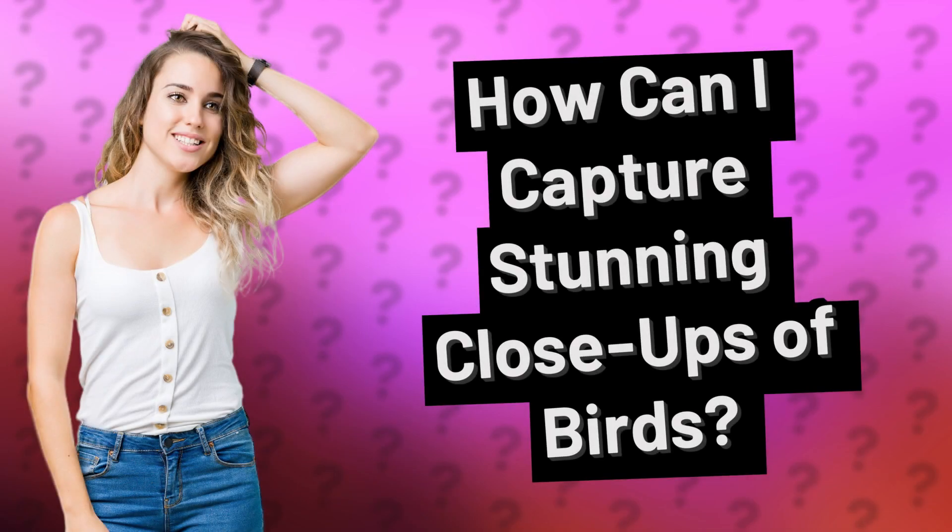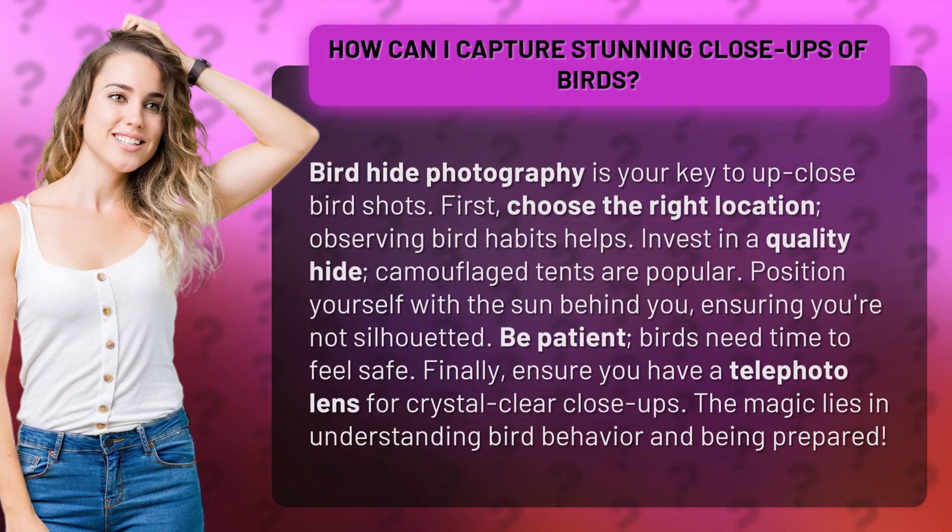How can I capture stunning close-ups of birds? Bird hide photography is your key to up-close bird shots. First, choose the right location. Observing bird habits helps.